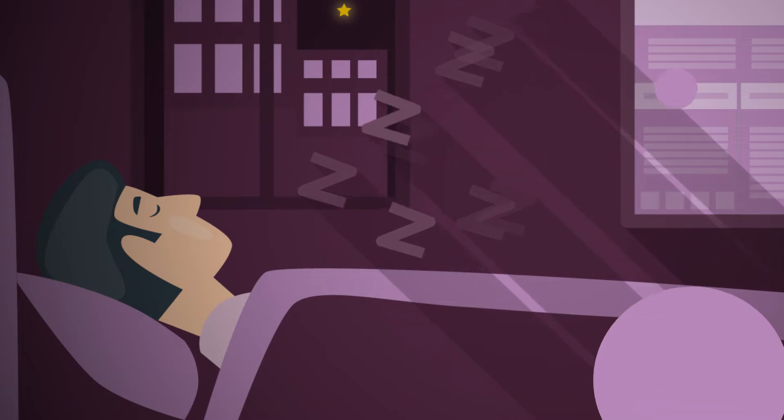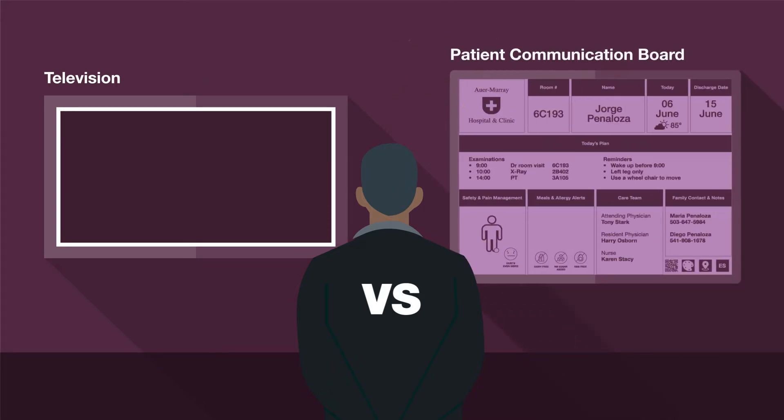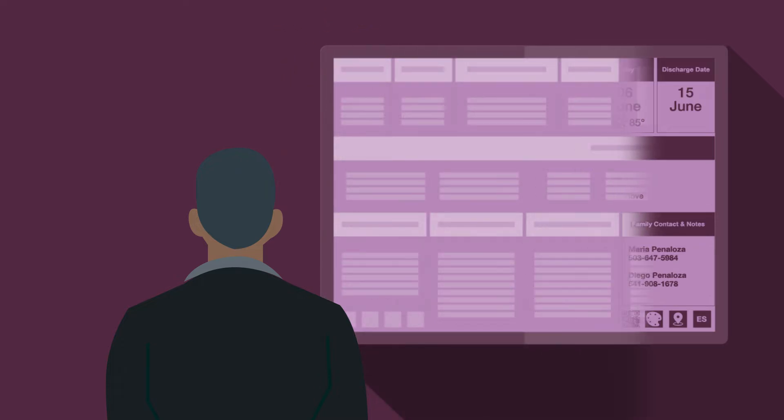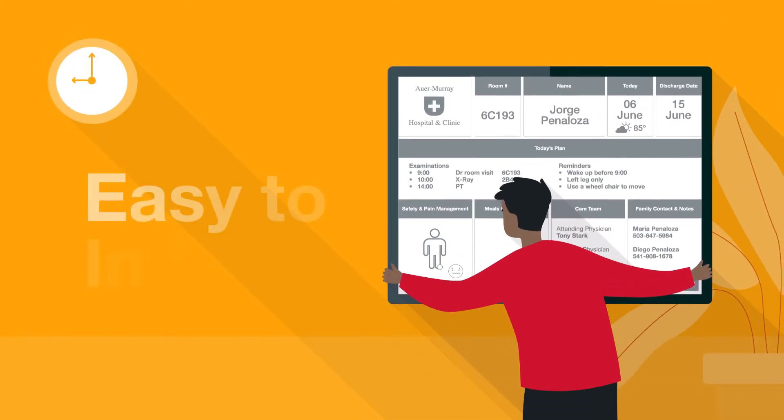When displayed on our whiteboards, important information is always visible — unlike a traditional whiteboard or TV which might be turned off. Then, upon discharge, information can automatically be erased to ensure privacy.